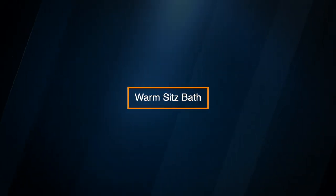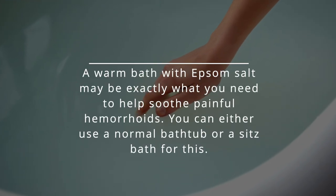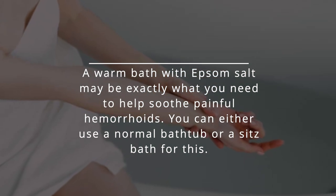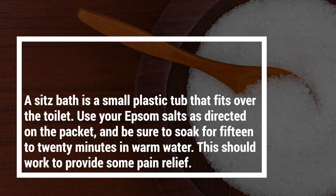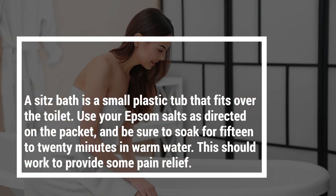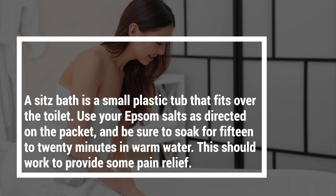Warm Sitz Bath. A warm bath with Epsom salt may be exactly what you need to help soothe painful hemorrhoids. You can either use a normal bathtub or a sitz bath for this. A sitz bath is a small plastic tub that fits over the toilet. Use your Epsom salts as directed on the packet and be sure to soak for 15 to 20 minutes in warm water. This should work to provide some pain relief.